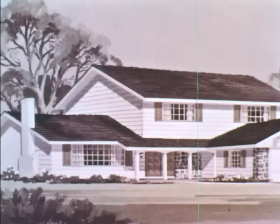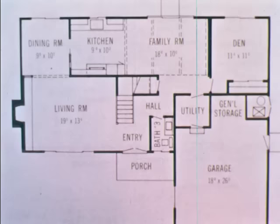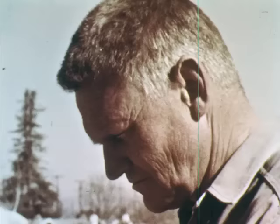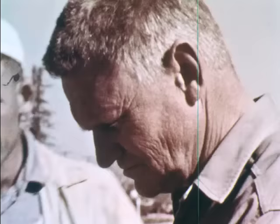An architect planned the new houses and made these drawings to show what they will look like when they are finished. This drawing shows the size and location of the rooms. Construction plans show exactly how the new house is to be built. The superintendent sees that the architect's plans are followed carefully and makes sure all the work is done well and finished on time.